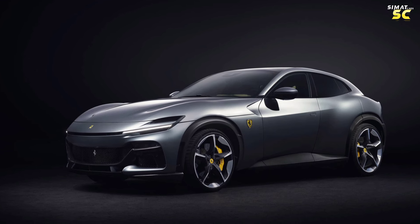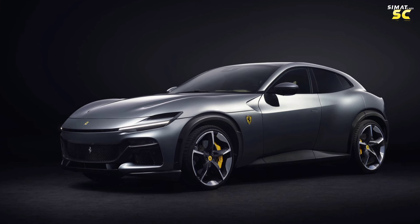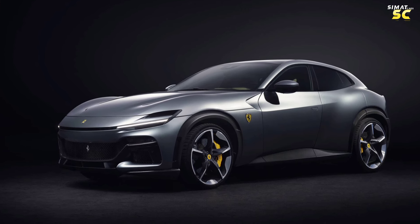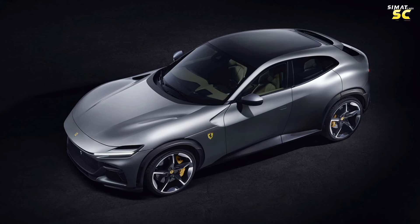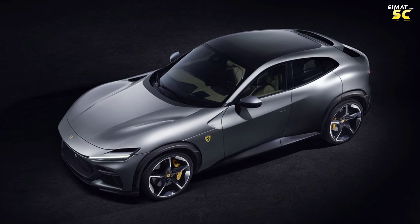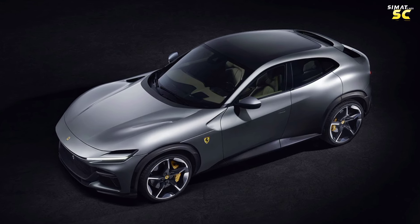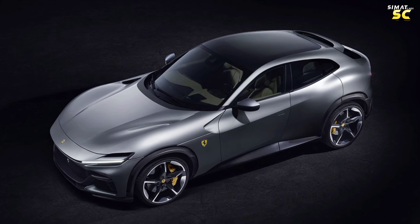The car is characterized by high technology and an excellent performance system that provides a high degree of speed and distinction among competitors. Its price, which exceeds the cost of owning a house, is due to the possibilities offered by the company. The car uses high quality manufacturing materials, with the roof surrounded by carbon fiber to reduce weight and increase speed.